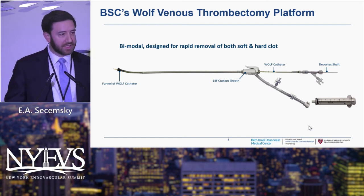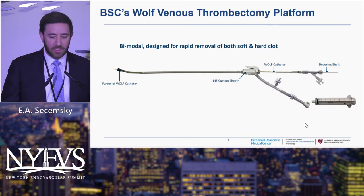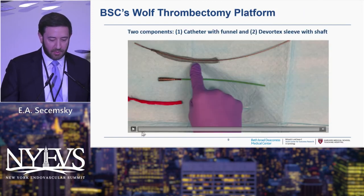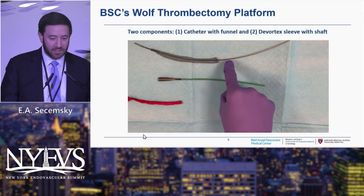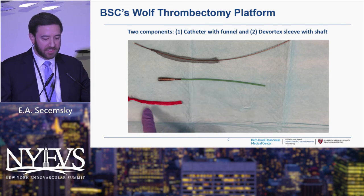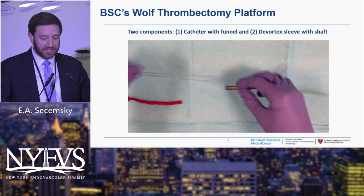There is an aspiration syringe with this, so you can still do some aspiration as well — it's a combination device for the treatment of both soft and more organized clot. This is just a little primer of what the device looks like on the table. You can see that's the vortex sleeve — you'll see it in action in a moment — and that's the funnel. The sleeve goes into the funnel, and they're going to show you here how you can tuck that sleeve into the funnel.